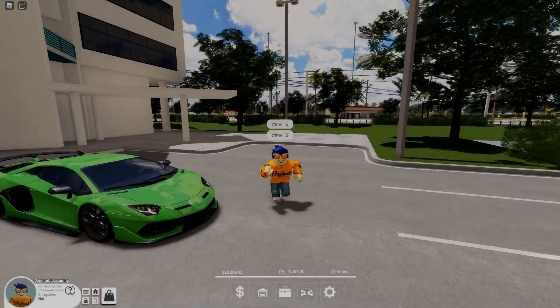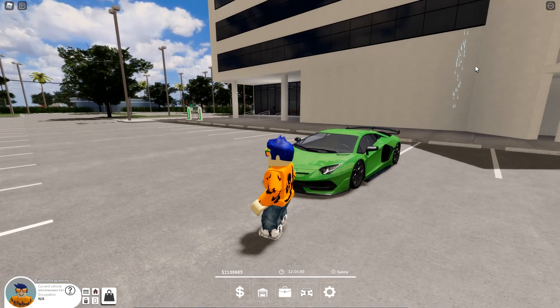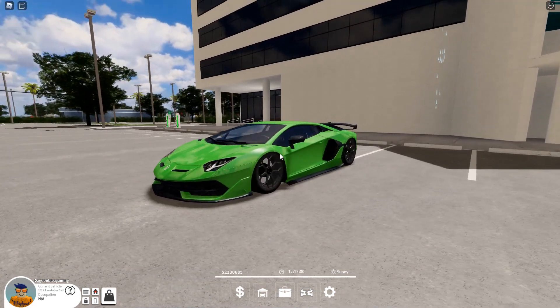Hey, what's going on guys? Today there is a new update in Pembrook Punch which literally came out five minutes ago when I started recording this video. I was sitting here about to record another video and then the update came out — I was like, oh my god. Yeah, there's a new update which involves this car right here, the Lamborghini.